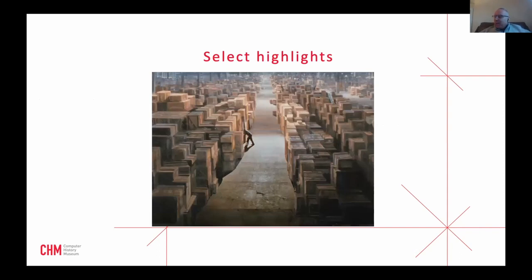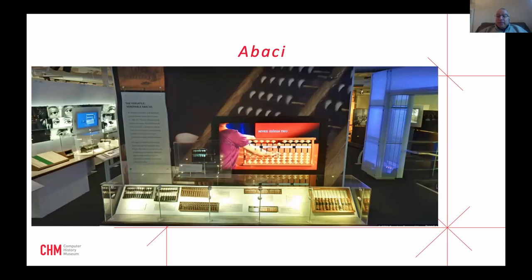Let's go to the highlights of the museum. Our warehouse is impressive — everything is carefully catalogued and barcoded and we can find any object within about two minutes. We're going to step through Revolution, the main exhibit of the museum, called Revolution: The First 2,000 Years of Computing. The abacus is the first thing you see when you walk in, and that's one reason we say the first 2,000 years of computing, because the precursors to the abacus go back nearly that far.